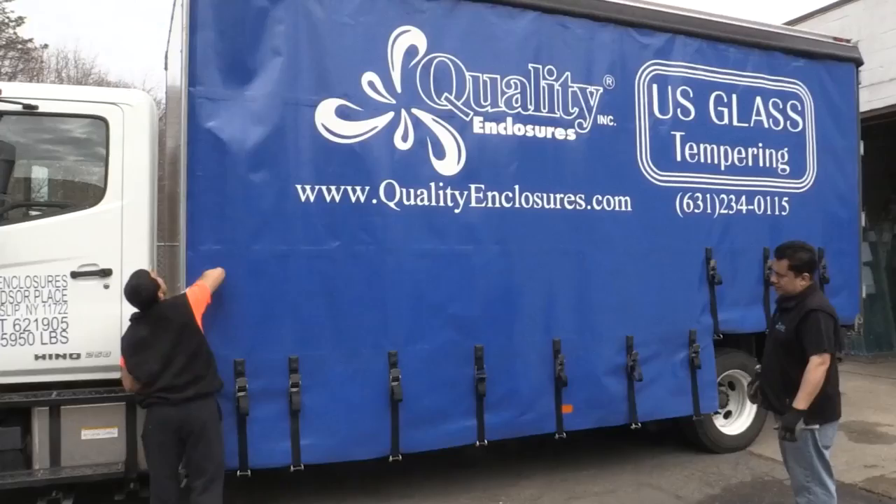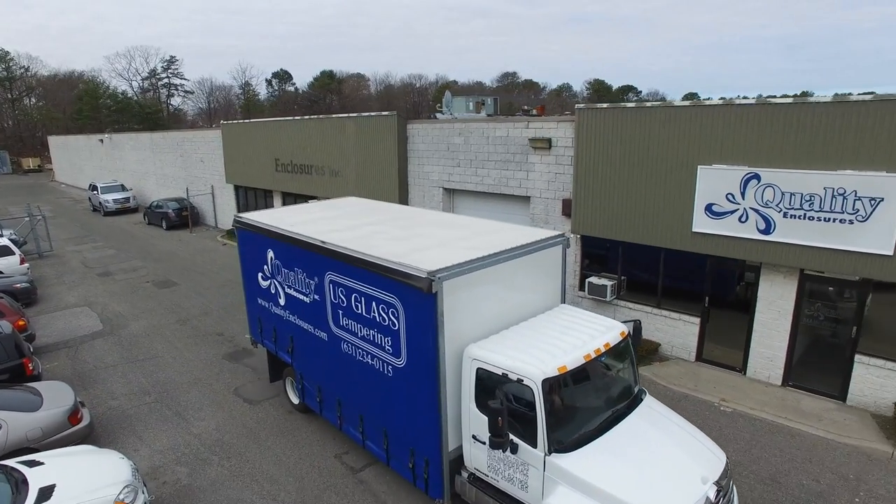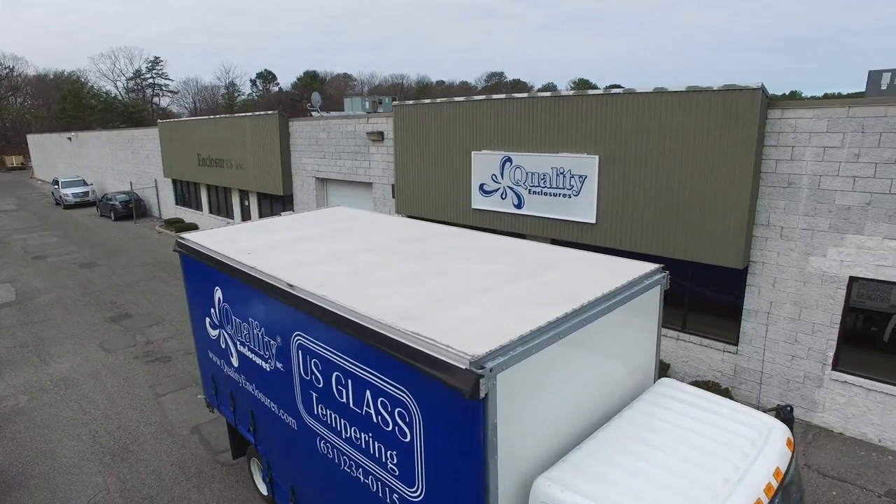My priorities when choosing a manufacturer for my glass truck bodies: I wanted a reasonable price, I wanted a great product, and I wanted a company that I could trust to deliver and make recommendations. Because it was our first truly specialized glass truck body that we purchased for our company.